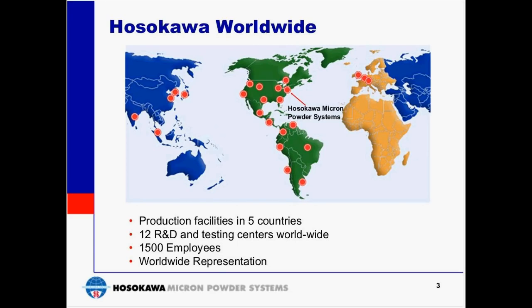Hello everyone, my name is Greg Boyer and I am the marketing manager for Hosokawa Micron Powder Systems. We'd like to thank you for joining us today for our webinar on mixing and blending technologies. If you have any questions during the presentation, please submit them using the Q&A panel in the lower corner of your screen. At the end of the presentation, we will try to accommodate as many questions as possible.